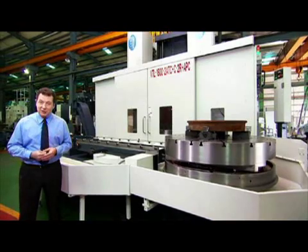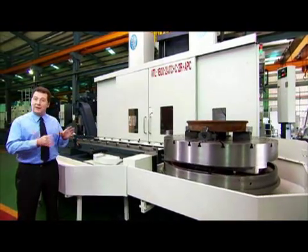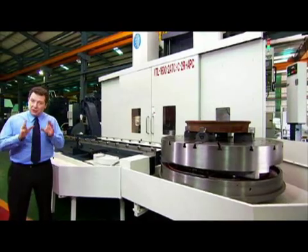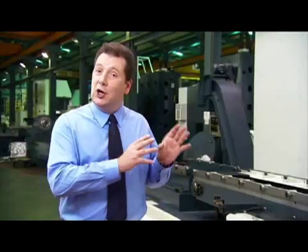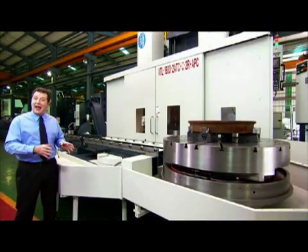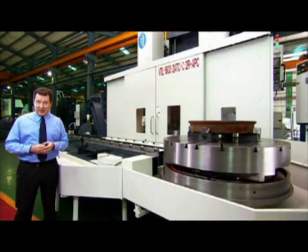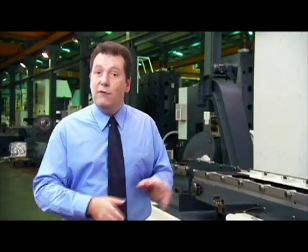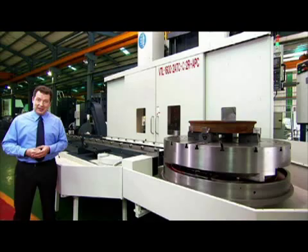The production-centric features of the VTL 1600 mean that you can perform the very heaviest cutting on the very largest workpieces without wasted changeover times. This, in combination with its dual-head design, structural rigidity, and superb accuracy, means that this is a machine that must definitely be on your list for high-performance, heavy machining operations.